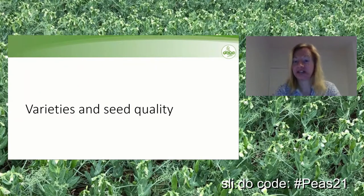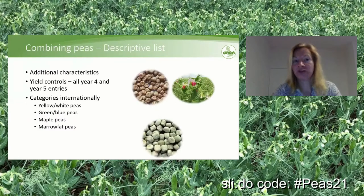The next bit is varieties and seed quality. PGRO has recently switched to a descriptive list of combining peas. We haven't changed the number of sites — we're still looking at as many sites and as much data as with the recommended list. The advantage of the descriptive list is that we can add additional characteristics to varieties. Another change is that yield controls, which used to be two specific varieties, are now a combination of all year-four and year-five entries, giving a more stable yield control.